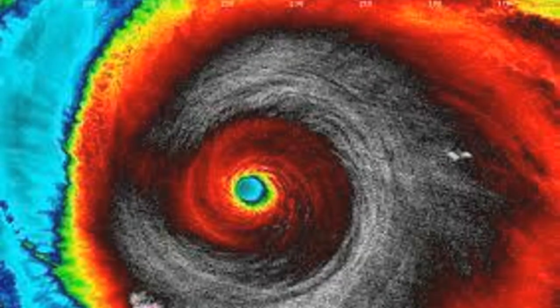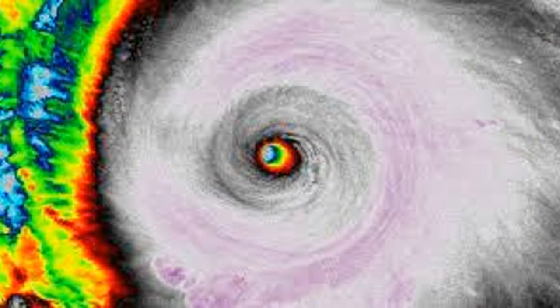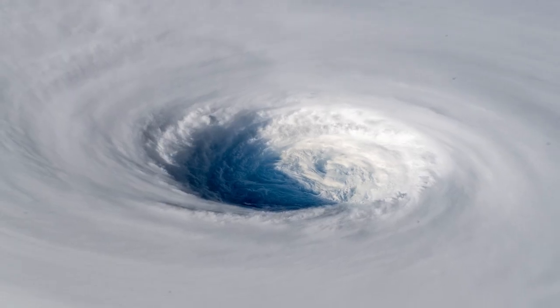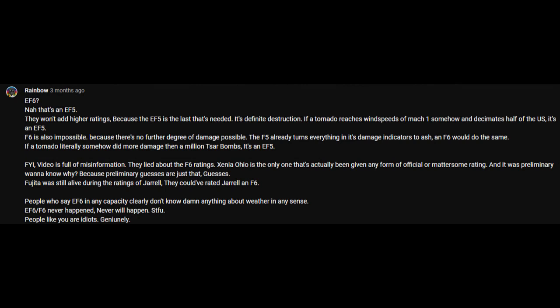I assume you're probably wondering why I skipped Categories 6 through 9. The answer is that Category 6 and even 7 hurricanes have happened already. Plus, it didn't really feel right to do a video on a Category 8 or 9. Now, I know some of you are already mad at me for this and are probably already typing out a hate response.